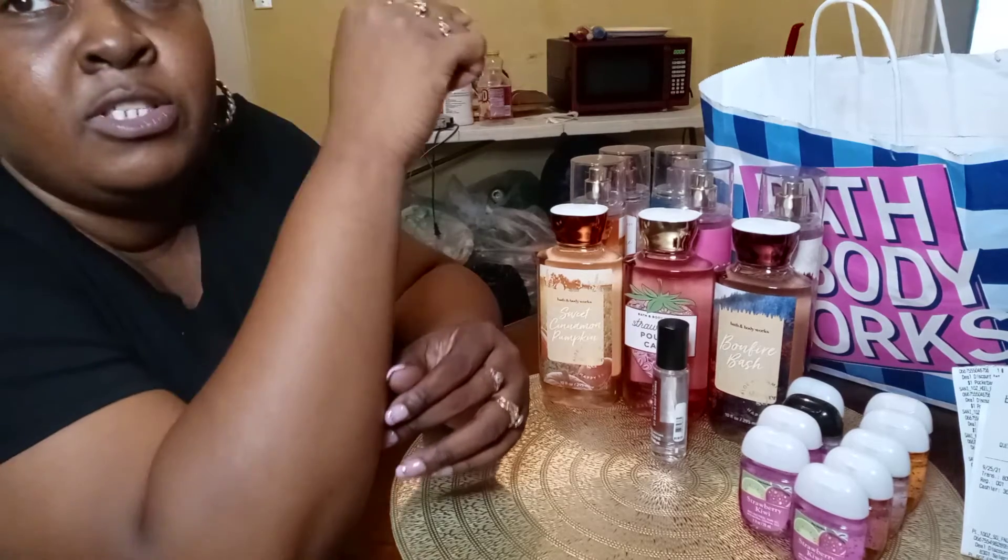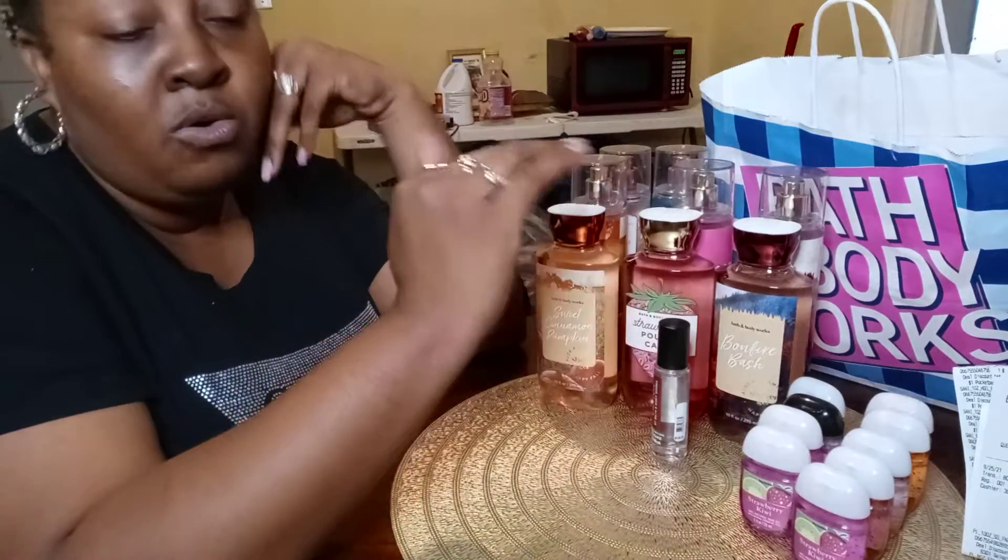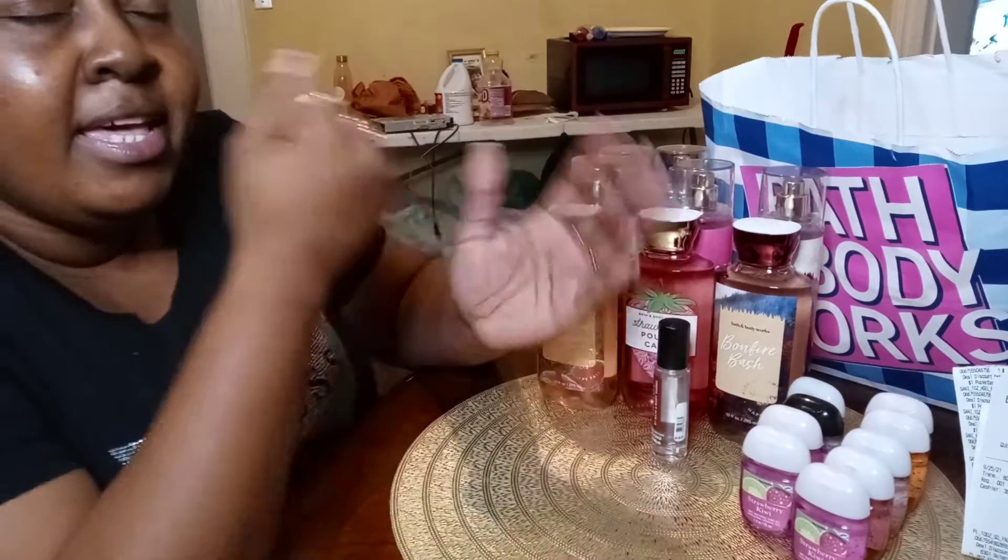I just found out they have fragrance inserts for the plug-in scented things, so I'm about to start buying those. I was also told they have melted wax you can put on top and it melts down, so I'm going to look into that too. I've got some new reviews coming up, so stay tuned. If you are subscribed to my channel, thank you so much. If you are not subscribed, please join the family — hit that subscribe button so you'll be notified the next time I upload.